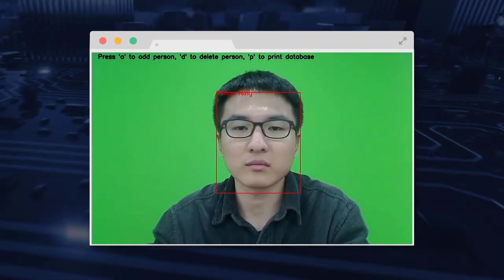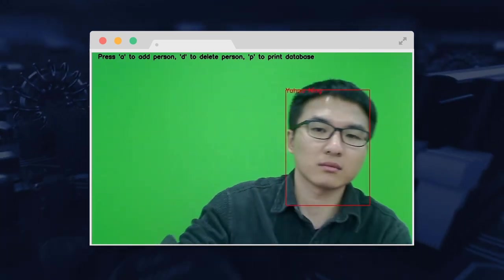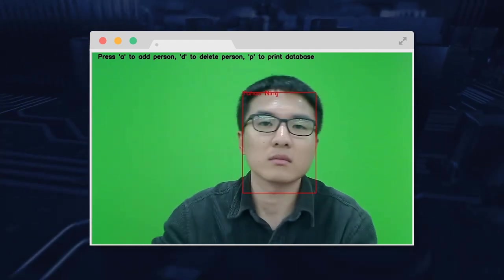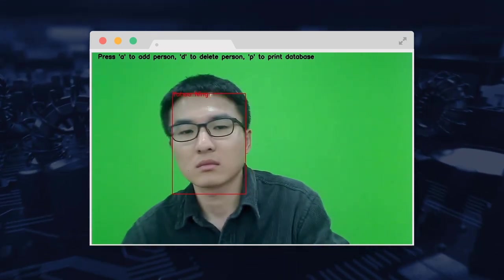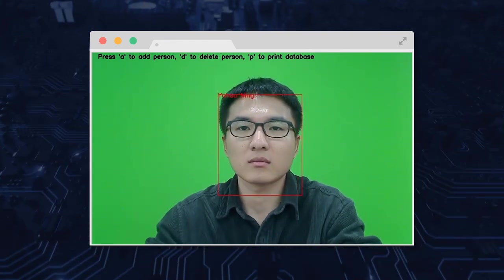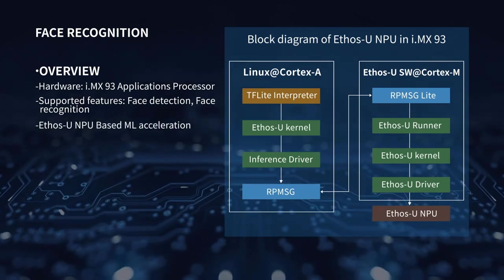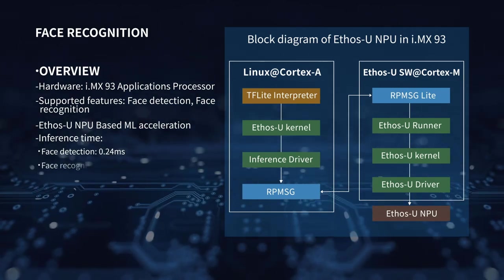Facial recognition detects and captures the image of a human face by extracting certain features, then compares the information with existing information in the database. If a match is found, the name of the face is displayed on screen; otherwise, unknown displays. When an unknown face is detected, the system enters new face mode, allowing the user to add the new face to the database. This demo includes two deep learning models — face detection and face recognition — both leveraging the NPU. The inference time for face detection is 0.24 milliseconds, and for face recognition is 10.82 milliseconds.